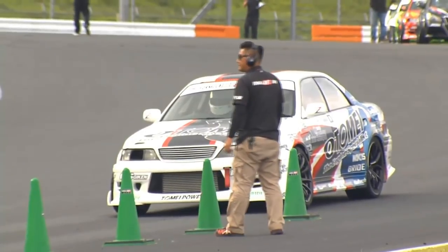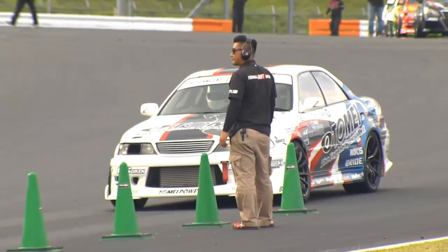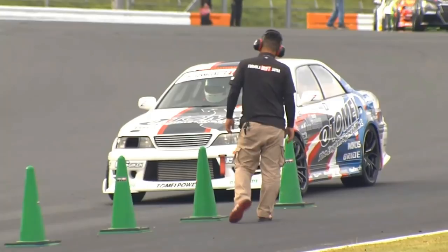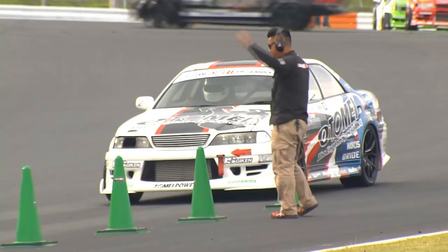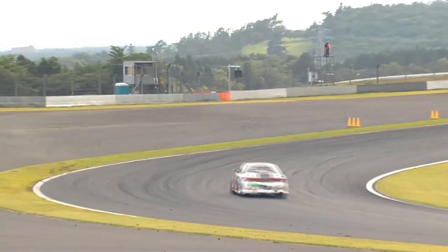We saw a few drivers in practice throw a really big angle at Outside Zone 2 and then get back on throttle almost immediately for Inside Clip 1. It should be noted that if you're not in the local Japan area, you probably don't know this, but it looks like we're going to have fairly stable weather conditions this afternoon. Tomorrow, however, we are potentially heading into a typhoon coming off the east coast of Japan, so we'll keep you posted on whether that changes competition.